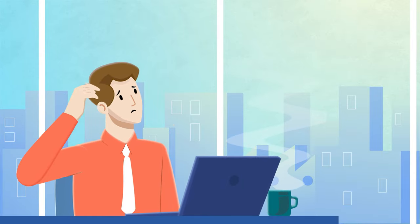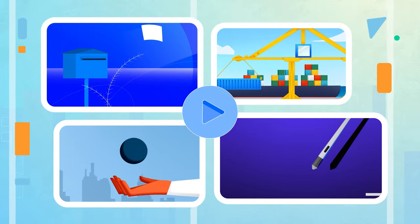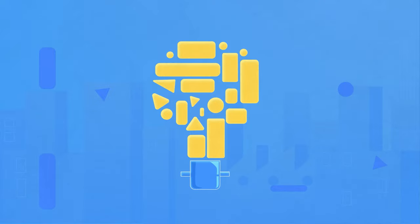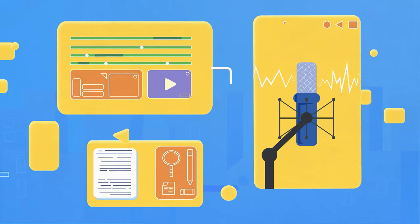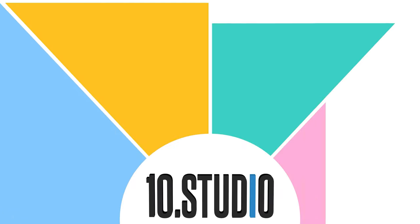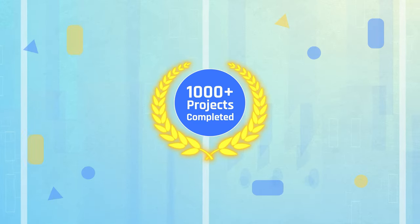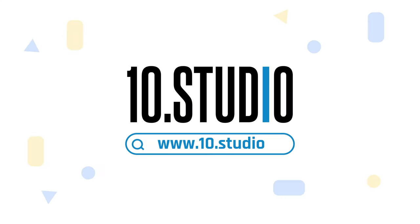Are you struggling to explain your idea? An animated explainer video is a perfect solution for you. Explainer videos simplify any complex ideas through engaging animations, transitions, voiceovers, and meaningful scripts, which all together create a fun experience for any viewer. And here comes TenStudio, a team of skilled professionals dedicated to creating engaging explainer videos. With over thousands of completed projects, we have the expertise to create explainer videos that break down your message and connect with your audience. Get in touch with TenStudio today.